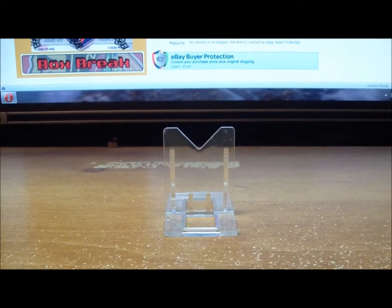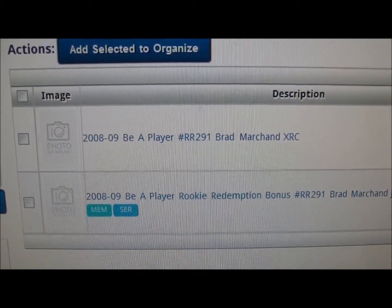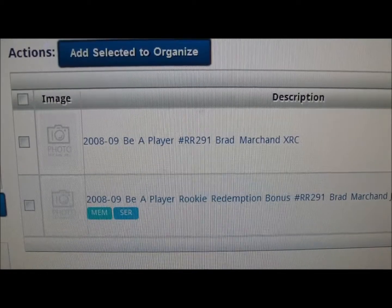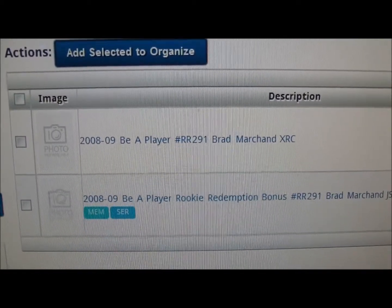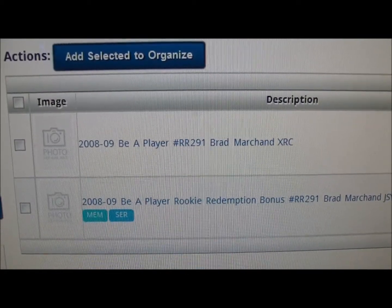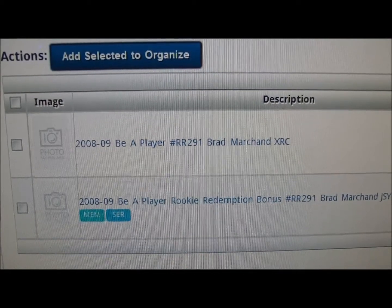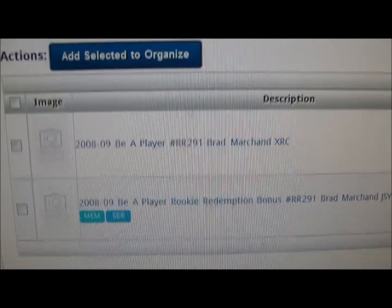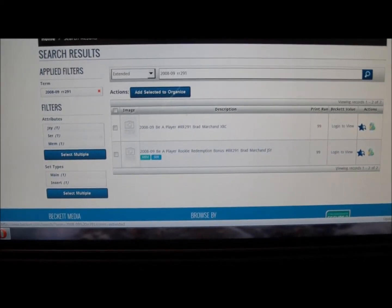I'm back after pulling up the redemption on the Beckett website. Redemption card number 291 in 08-09 Be A Player is Brad Marchand — his extended rookie card. So that is going out to the Boston Bruins. That takes care of the 08-09 Be A Player hobby box.